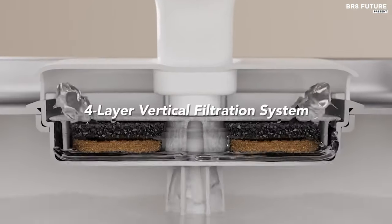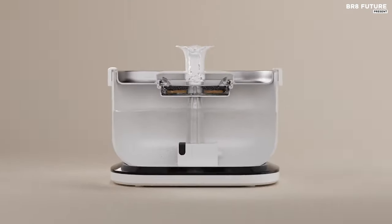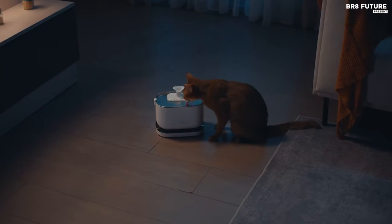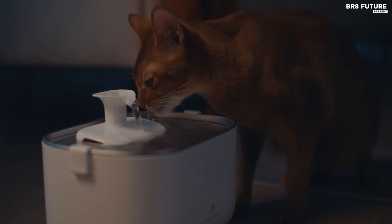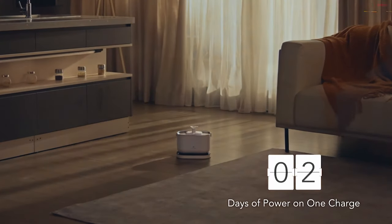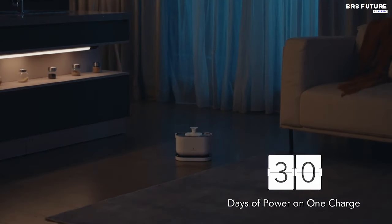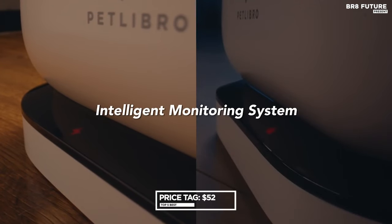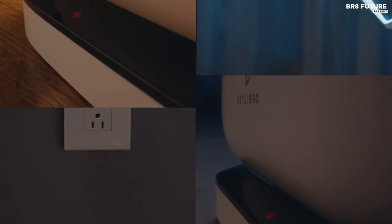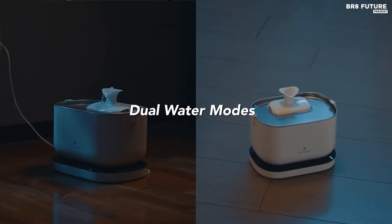Additionally, its dual water modes, including an innovative induction mode triggered by a radar sensor, promote efficient water usage while encouraging pets to stay hydrated. The vertical filtration system ensures that every sip of water is free from impurities, providing oxygen-enriched, better-tasting water for your furry companions. Priced at a reasonable $52, the Petlibro Dockstream Pet Water Fountain offers unbeatable value for pet owners seeking top-tier hydration solutions.